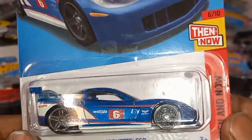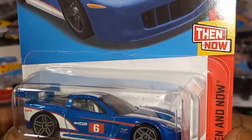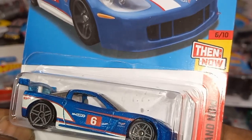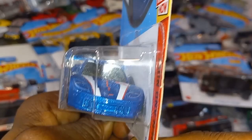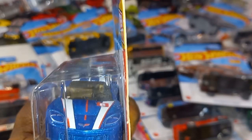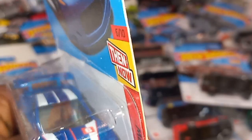Corvette C6R — check that out, from Then and Now. Wow, two Then and Now series back to back! I like that Corvette — it's got a beige interior. Look at that nice wing on the rear.